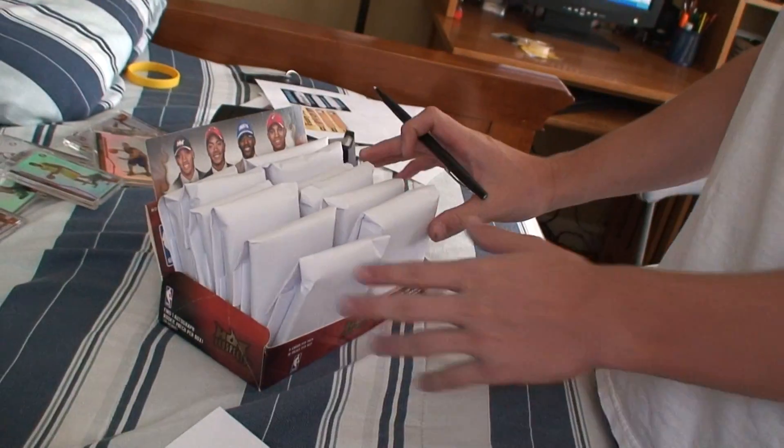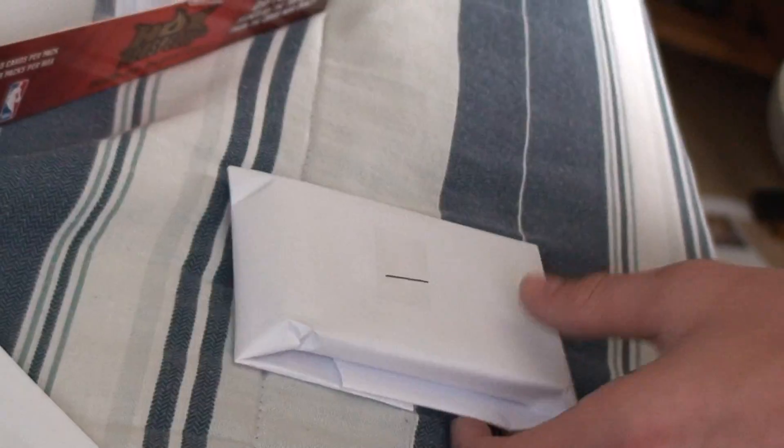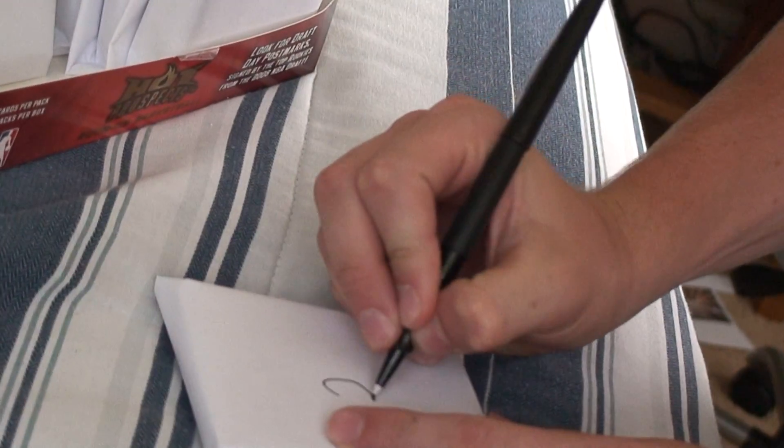Alright YouTube, we got the mystery pack round 3 and we're numbering the packs right now. So here we go, Steve. One. Two.